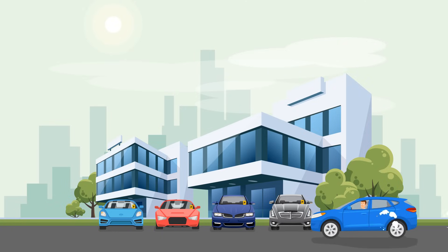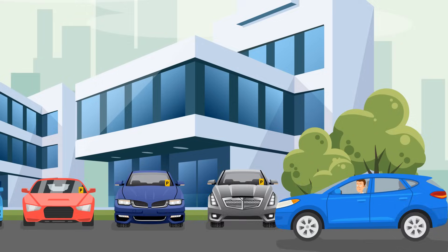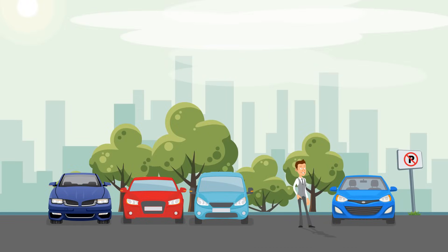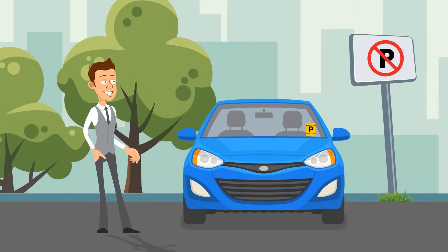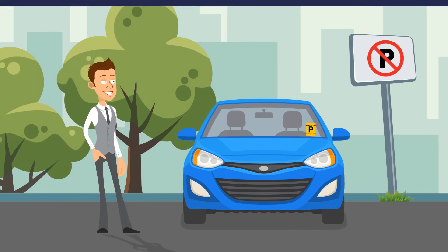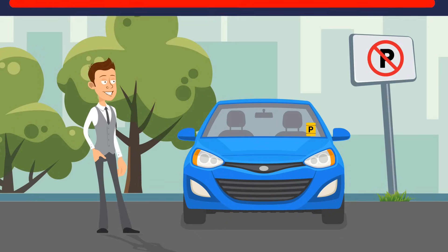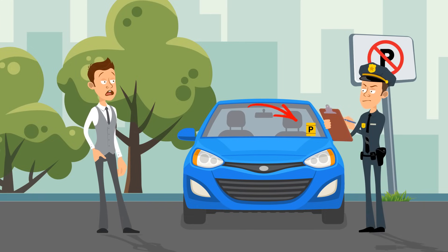Jordan was very late for a job interview. He drove up to the office building and found no free parking spaces, so he decided to leave his car a bit further from the entrance — but parking was prohibited there. Luckily, Jordan came up with an idea and didn't get fined. He took a parking ticket from another car and put it on his windshield, making it look like he'd already been fined.